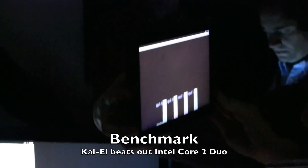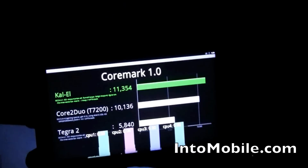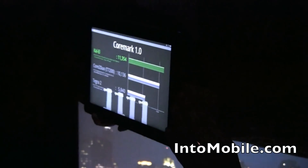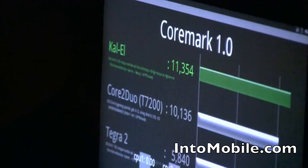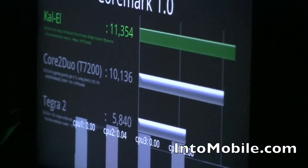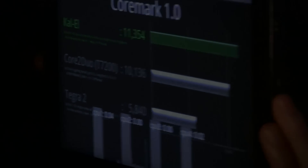It takes about 15 seconds to run — he just kicked it off. You'll see, first of all, that the CPUs all get pegged in terms of going to their maximum utilization. And then this is the result: Kal-El was 11,354 CoreMark score. That compares to a Tegra 2 score of 5,820. So it's almost exactly 2x the performance of Tegra 2.